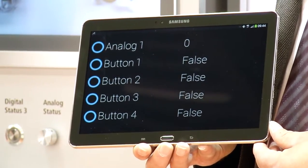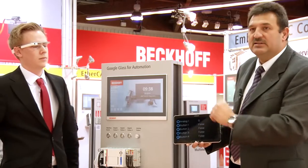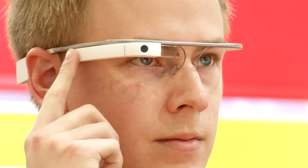The distance is immaterial. Whether meters or kilometers, the glasses can be anywhere in the factory. The machine is, of course, stationary. But you, or in this case the machine commissioning engineer, can access this information wherever he is, read it out and display it as appropriate.